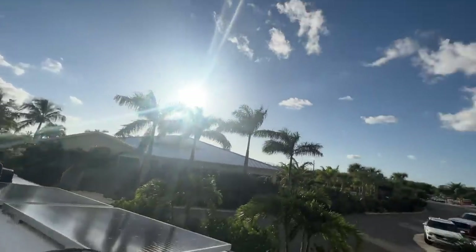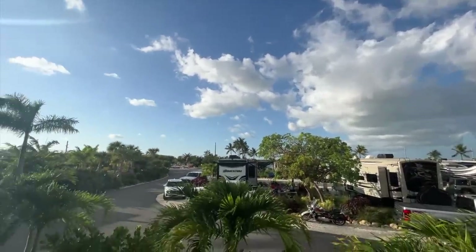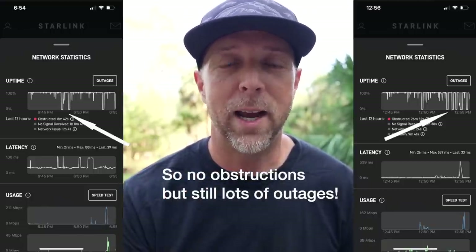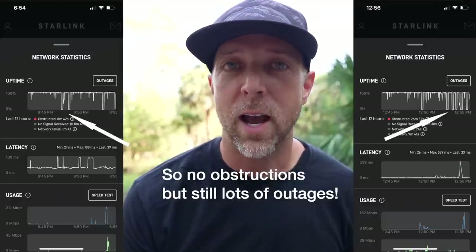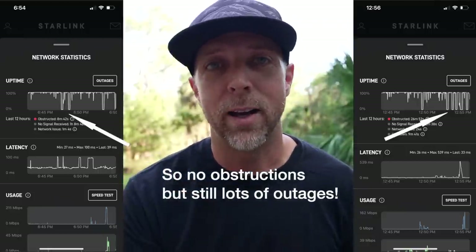We were at the KOA in Sugarloaf Key and put the Starlink on top of our roof with zero obstructions to the sky. What was very interesting was I still had that same spotty up-and-down connectivity — not the consistent uptime like I had in Orlando where I had 100% uptime. Here I was still getting offline and online, and I think what's happening is there's not enough satellite coverage in the sky in this area, so it was actually searching for different satellites. One time I looked at my phone and it actually said 'waiting for the next satellite to come into view' — I'd never seen that before.